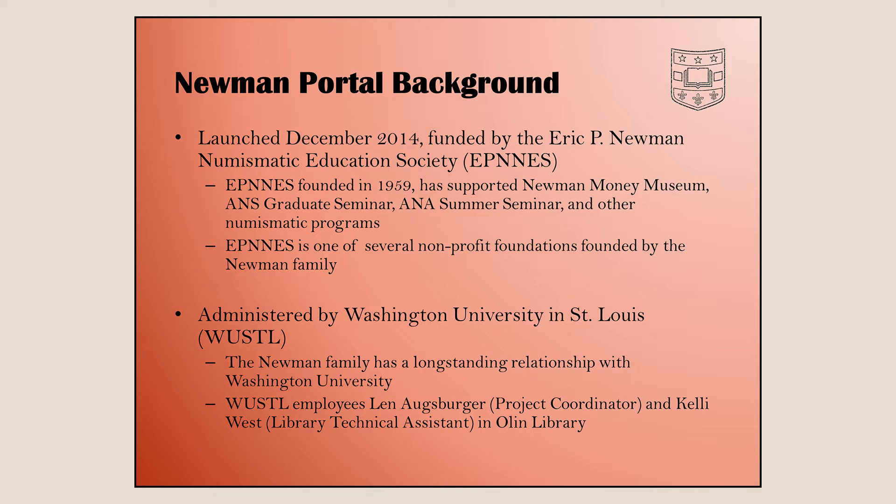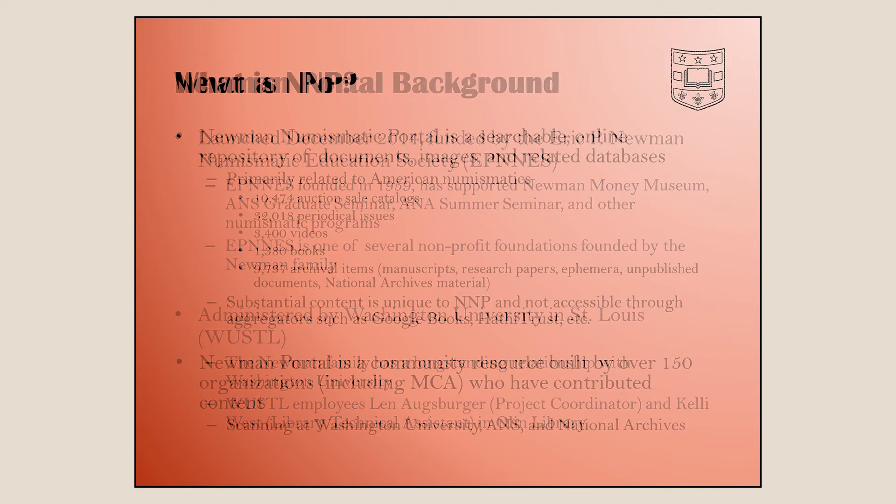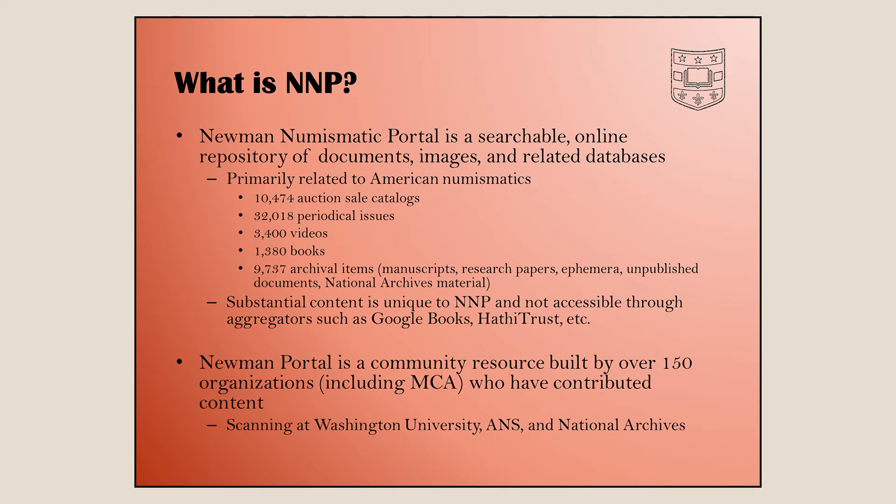The foundation also provided a lot of funding for an ANA summer seminar and other programs. The Newman Portal itself is administered by Washington University — the foundation provides money to the university. I'm a full-time employee at the university working on this project, and we have one other employee allocated to it, plus a number of contractors.